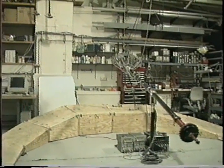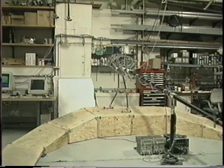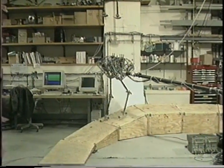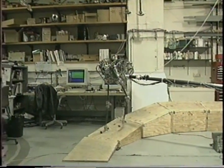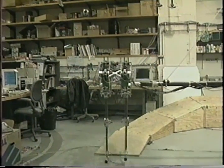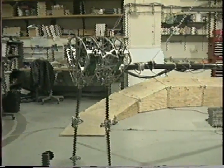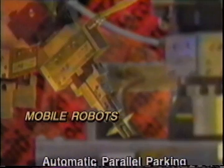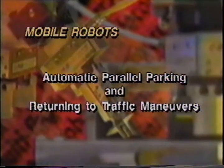The robot detects slopes blindly using only its feet to feel the terrain. This is similar to how an animal would sense the terrain if its eyes were closed. Spring Flamingo demonstrates the utility of simple, intuitive control strategies for planar bipedal walking.